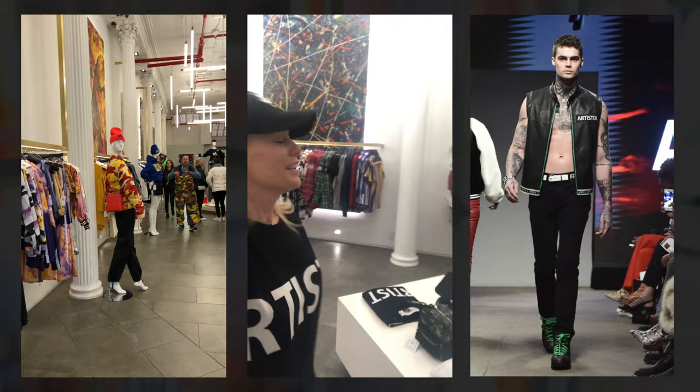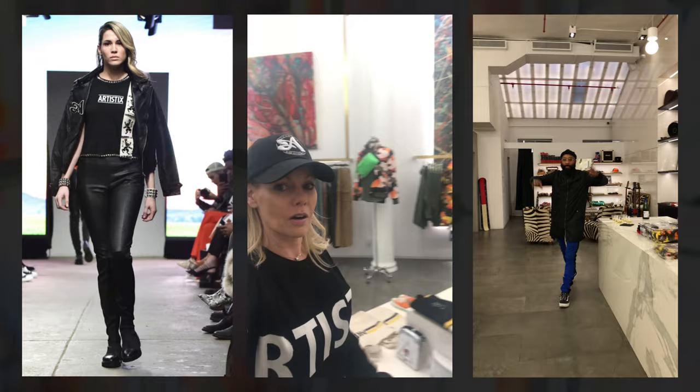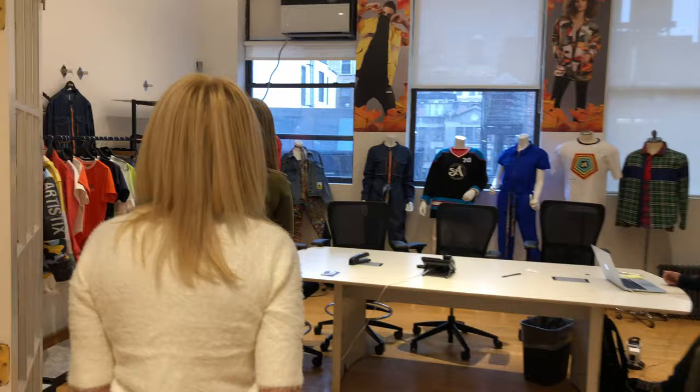Our next show is coming up in February. We previously showed in September — we showed our spring line this past September, which will be coming out this upcoming spring. In February we'll be showing our fall/winter for 2020. So this is our showroom — this is where Jason does his sales and we have different meetings. We have editors come up here and see our new collections.